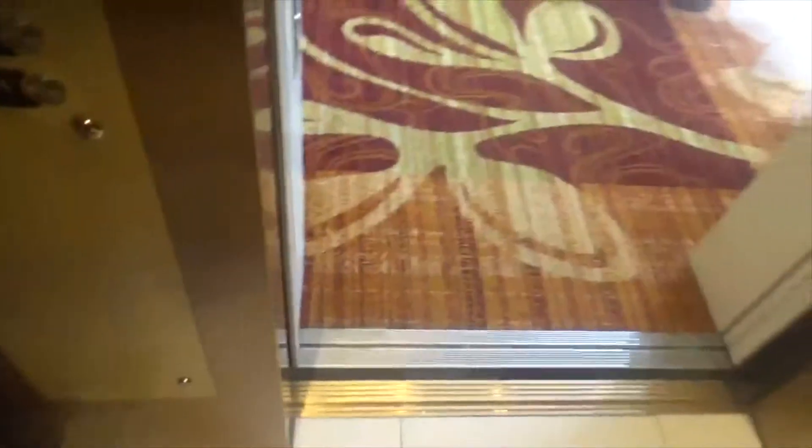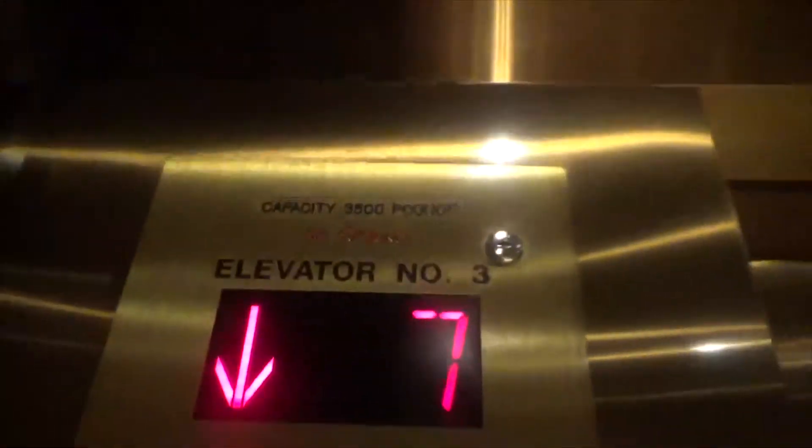The door closed button works. Here we go. This is off New Jersey Route 10. My sister is dancing at this hotel — what the hell! That's epic. Back down to 1. There's the inner lock. Elevator number three, 3,500 pound capacity. I believe in here is the control panel.